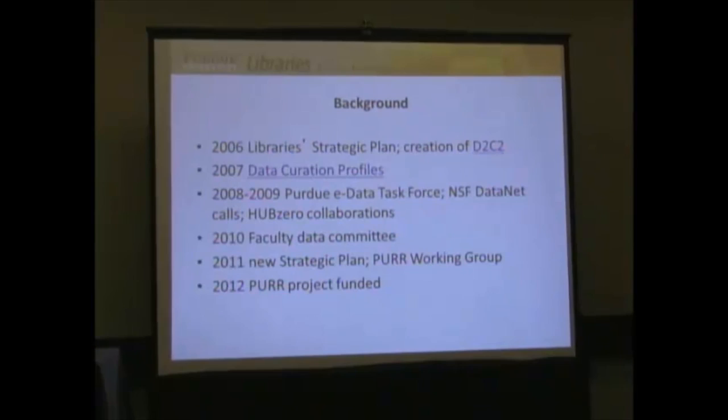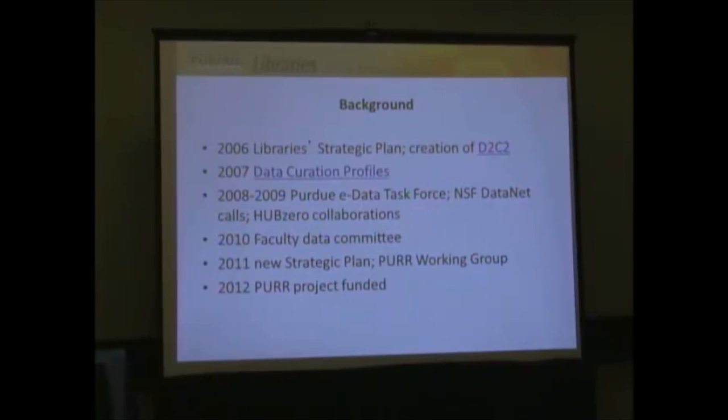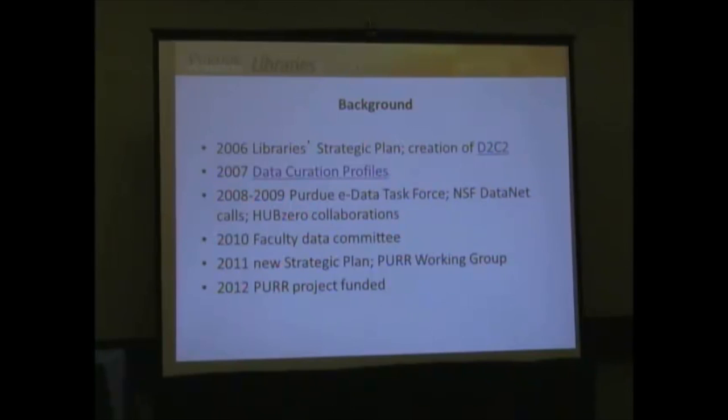Going back to 2006, our university libraries identified data curation as a component of the strategic plan. Part of that involved creating a virtual research center called the D2C2, or Distributed Data Curation Center, which I'm an affiliate of. This created a place for librarians who are faculty members to collaborate with domain researchers and other institutions on data curation issues. One project in 2007 was the Data Curation Profiles Project, funded by IMLS.